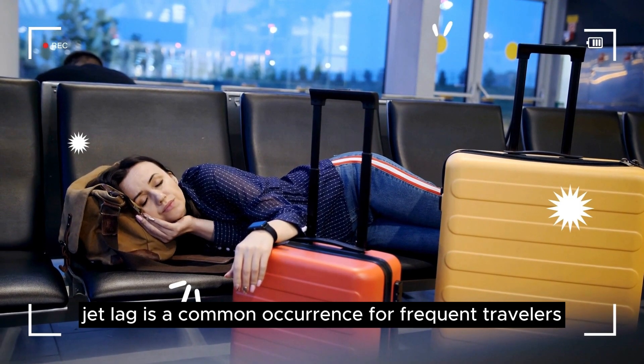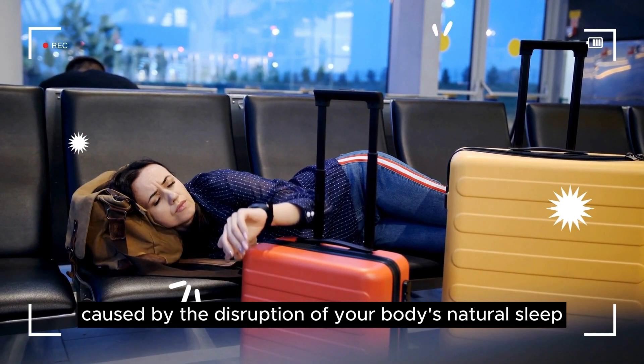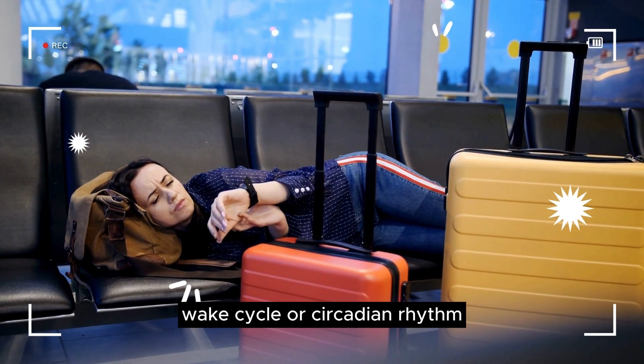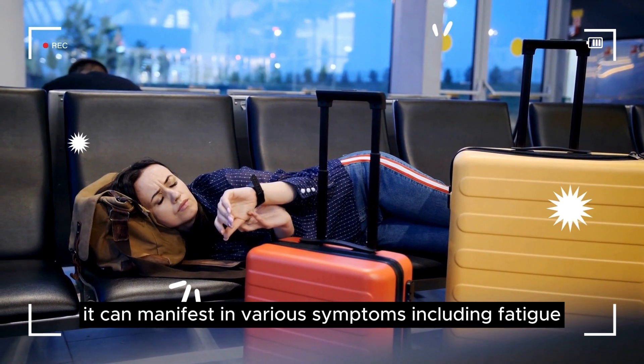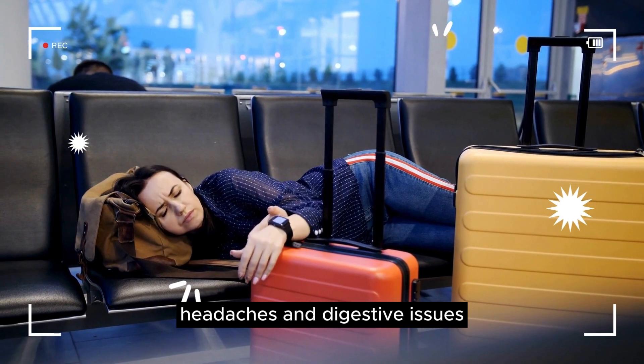Jet lag is a common occurrence for frequent travelers, caused by the disruption of your body's natural sleep-wake cycle, or circadian rhythm. It can manifest in various symptoms, including fatigue, difficulty sleeping, headaches, and digestive issues.